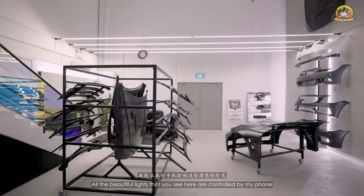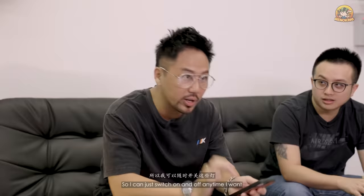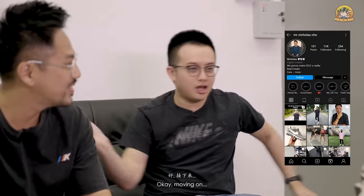All the beautiful lights you see here are controlled by phone using the Gundam app — I can just switch them on and off anytime I want. If you're interested in doing up your car or the kit, you can look for Nikola. Moving on to the next place.